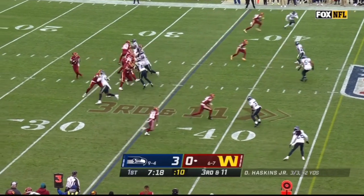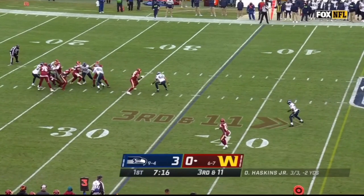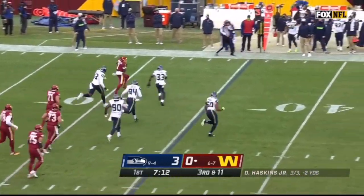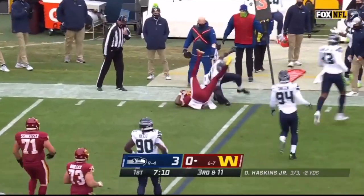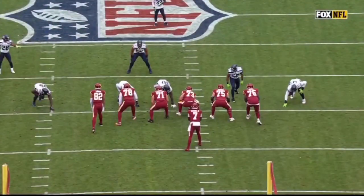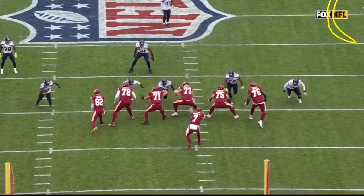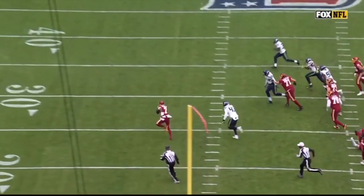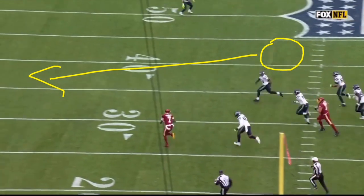Jamal Adams is basically reading the eyes of the quarterback. As the pocket collapses and Dwayne Haskins is under pressure and duress, Adams is reading that — he understands what's happening in the pocket. Then look at his ability to just chase down Dwayne Haskins, like DK Metcalf chased down Budda Baker. That is absolutely fantastic. Adams isn't even in the picture initially, but as Haskins gets outside the pocket, Adams comes across the field and chases him down.